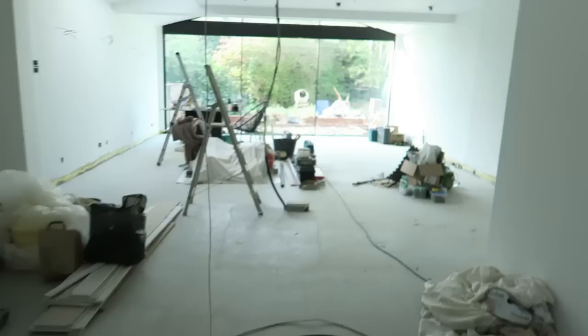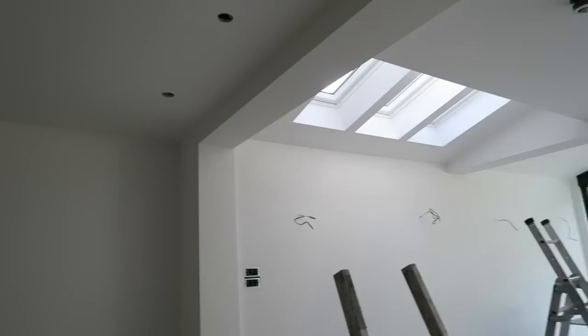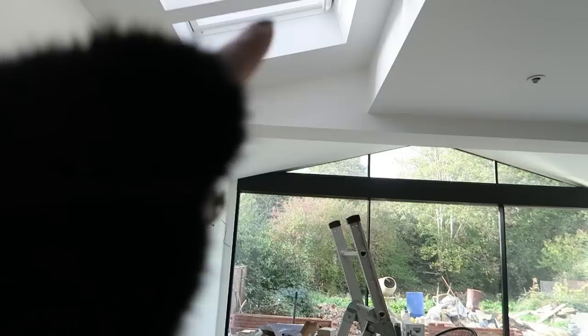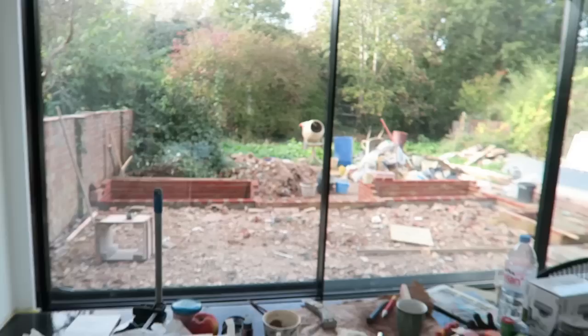I wanted to show you guys a little update - we've had the decorators in. It's a very crazy room right now because there's stuff everywhere, but we have painted it. The color is by Paint and Paper Library in the shade Fuji. It's really quite hard to differentiate - there is a slight color difference between the ceiling and wall. My husband can't actually tell the difference for the color. They have put pressed aluminium strips along here.